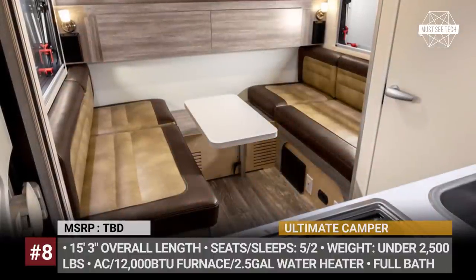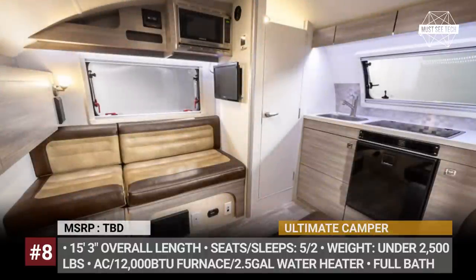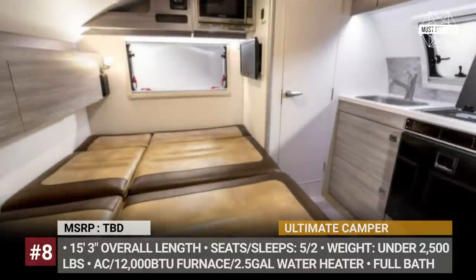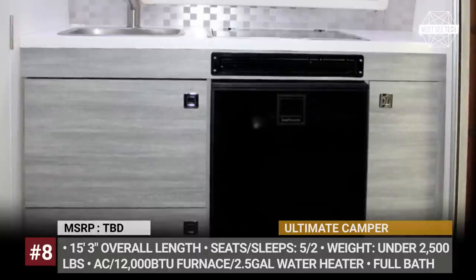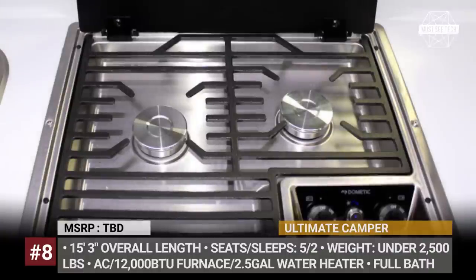The trailer comes fully equipped with interior heating, air conditioning, a 2.5-gallon water heater, and LED interior lighting. There is enough seating space for five, while two people can spend the night with the help of a convertible day net. The model gets both interior and exterior kitchens, optional TVs, and even a full wet bath.